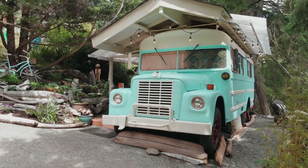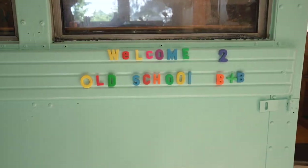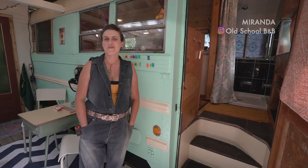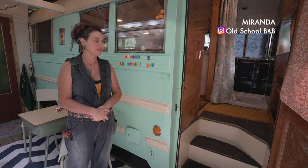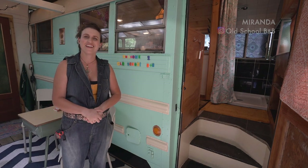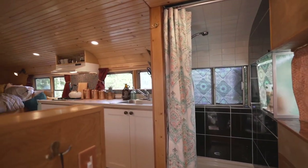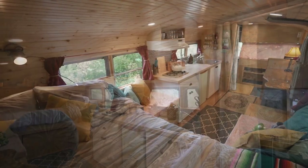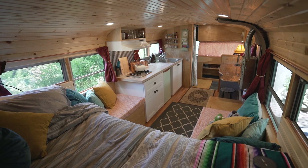It's a 1969 International school bus and it's been converted into a little tiny house Airbnb. I had a lot of help from a handyman with a lot of the construction of the bus. It's been gutted right down to the bare bones and redone. A lot of the materials were salvaged locally and I did all the designing, painting, and a lot of the accessories.